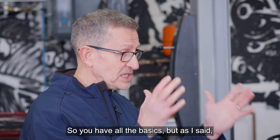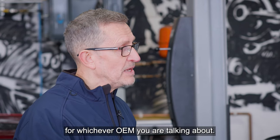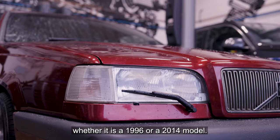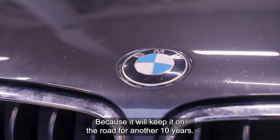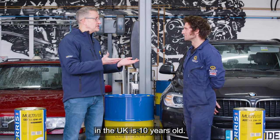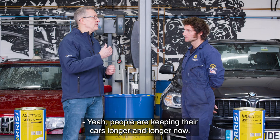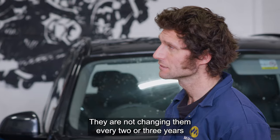So there's a lot going on inside an oil formulation. You have all the basics, but then you have all the whistles and bells on top of that for whichever OEM you're talking about. It's still about picking the right oil whether it's a 1996 or a 2014 model, because it'll keep it on the road for another 10 years. The average car on the road now in the UK is 10 years old — people are keeping their cars longer and longer.